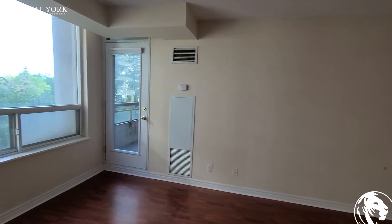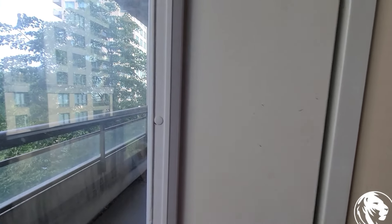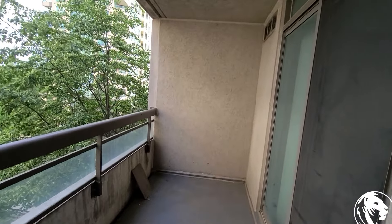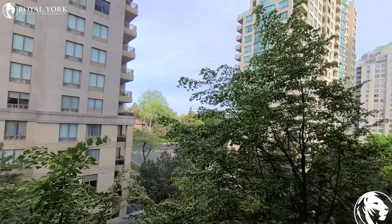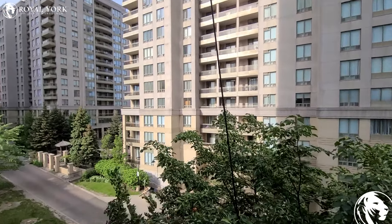Right here, the balcony. Nice-sized balcony, all covered, so you can be out here in all kinds of weather conditions. Got a tree right in front, which is nice for privacy. Looks like they're doing some sort of work here right now, so you've got this cable here.